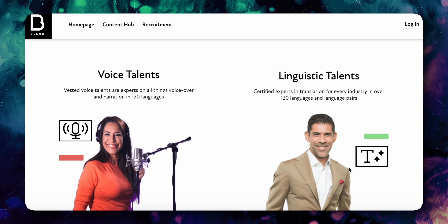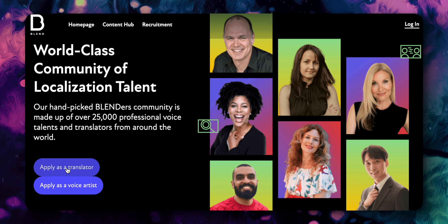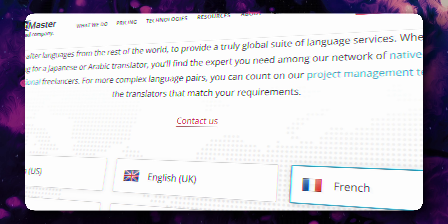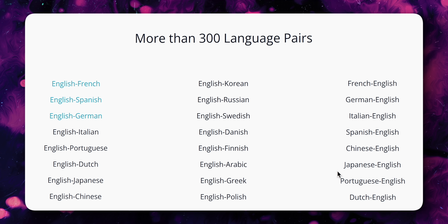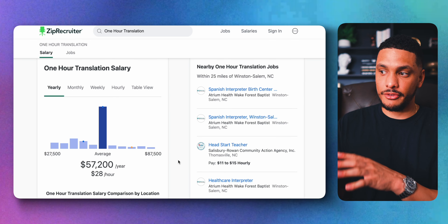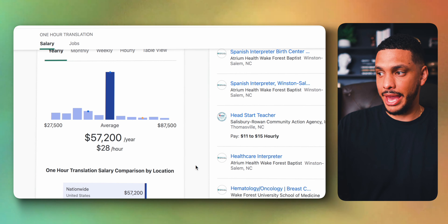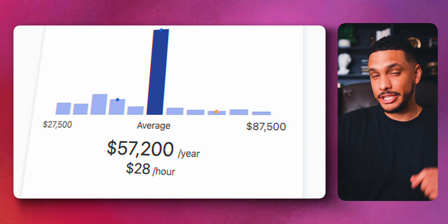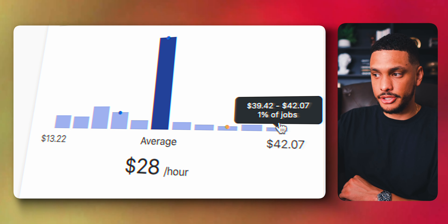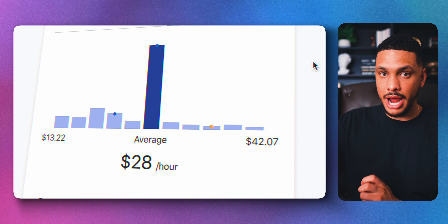If you speak multiple languages, you can make some money as an online translator. Websites like One Hour Translator and Textmaster are always looking for multilingual people who can translate one language to another effectively. The average earnings per hour on One Hour Translator is around $28, and if you're in the top percentage of translators, you can make around $42 per hour. The best part is that you can work from home and make money whenever you want.